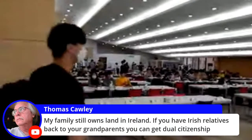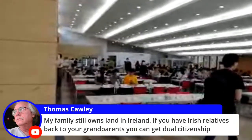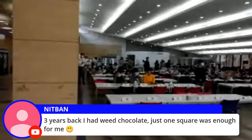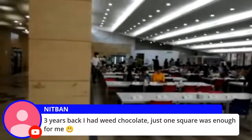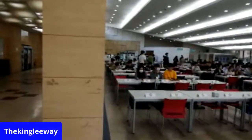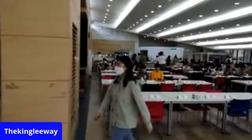My family still owns land in Ireland — if you have Irish ancestry, you can get citizenship. Three years back, I had some edibles — just one square was enough for me. Thomas, have you been to Ireland?